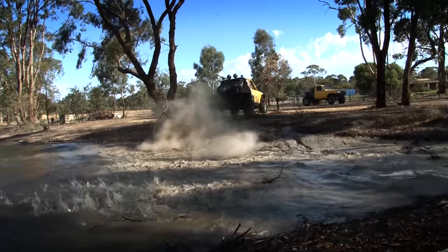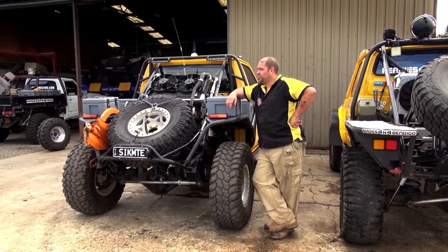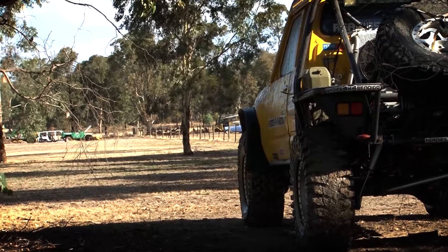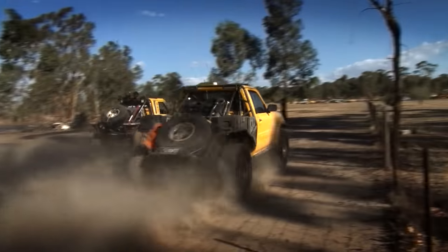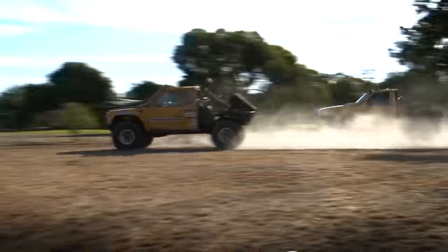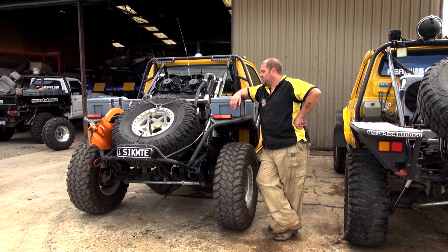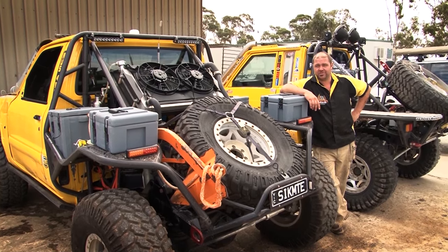The one I'm leaning on here is a GU with an LS1 in it, and the one behind me is a GQ with a 383 Chev in it. The 383 is a great vehicle — heaps of torque over the LS1. The LS1 is a lot faster off the line and faster on the straight and narrow, but they're both great trucks. Both represent Reedy's 4x4 and we have a lot of fun racing them.